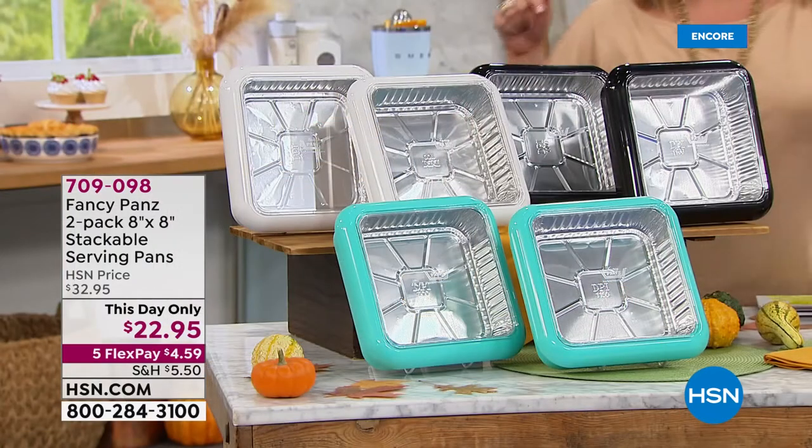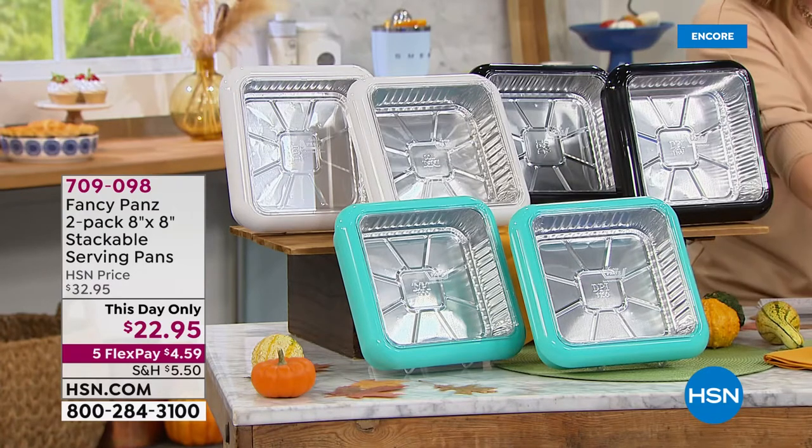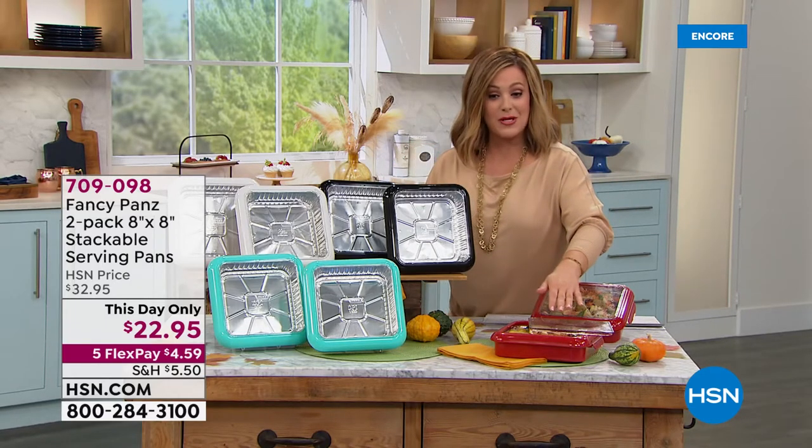I'm obsessed with this product coming up a little later in the show, but I just wanted to show you. It's called Fancy Pants. Huge customer pick, 4.3 stars, and we've got the lowest price we've ever done.